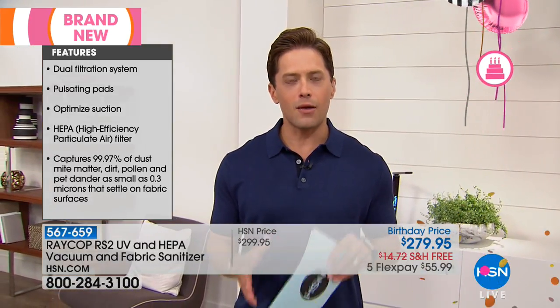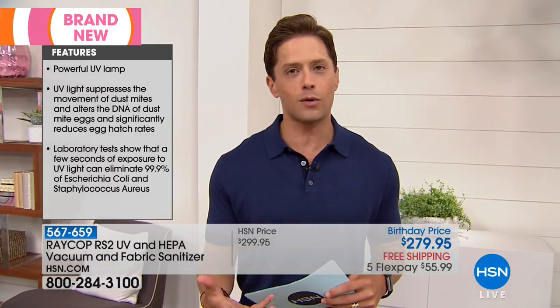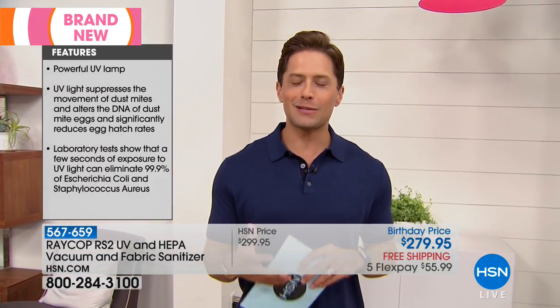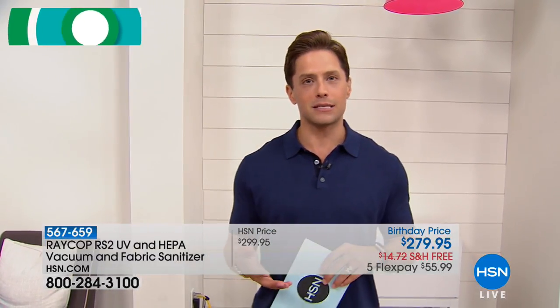If you are somebody that wants a healthier mattress without replacing your mattress — if you're somebody that knows what is lurking inside that place where you spend six, seven, eight, nine, ten hours a day — I hope you'll spend some time with us and consider making that mattress the healthiest place possible.